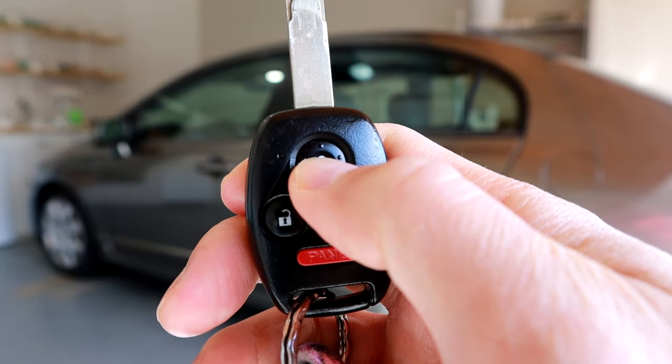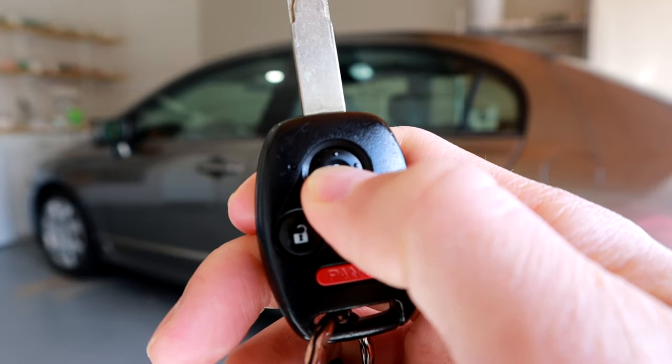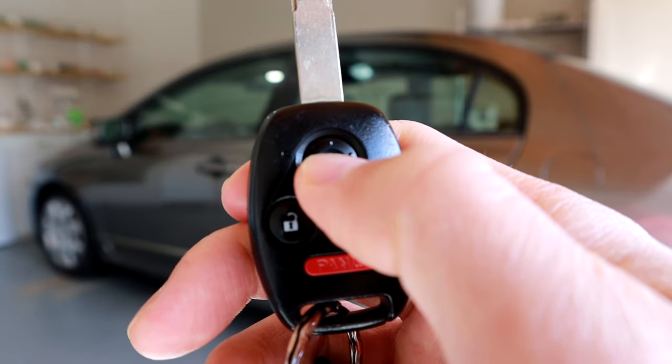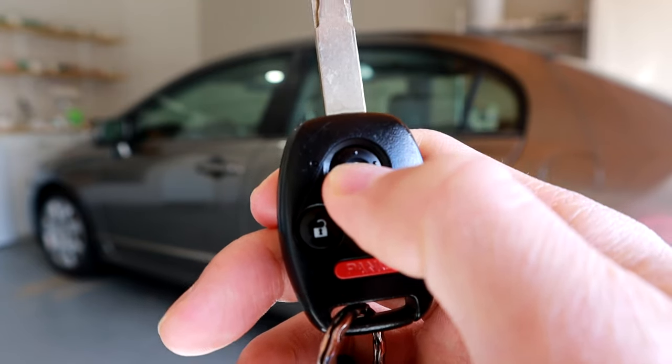As you can see, the red light is blinking, and so I know the key fob is working. If the red light was on full time, that would tell you that the key fob battery is dead. So we know it's not that.